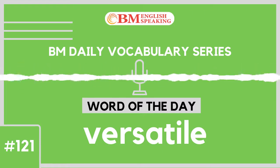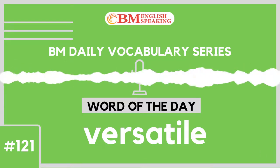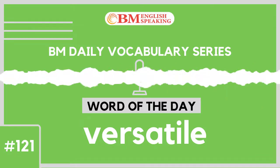Do you know that over 3 lakh professionals, students and homemakers have learned to speak English fluently and confidently at BM English Speaking Institute? Log on to our website www.bmconsultantsindia.com for more information.